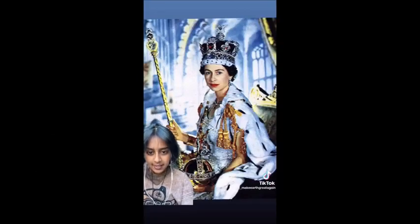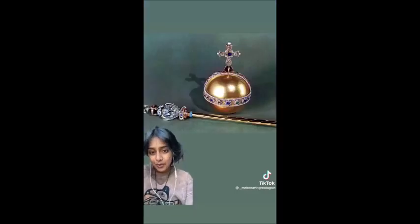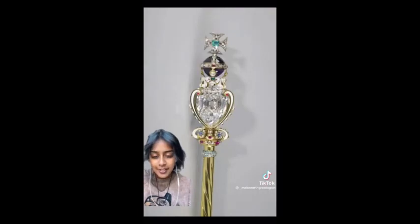Starting with the crown jewels — expect to see these at Charles' coronation, that'll happen pretty soon. He'll hold the orb and scepter. The orb represents Christian dominion over the world: the cross and then the globe. The scepter features the world's largest diamond, the First Cullinan Diamond, also known as the Great Star of Africa.